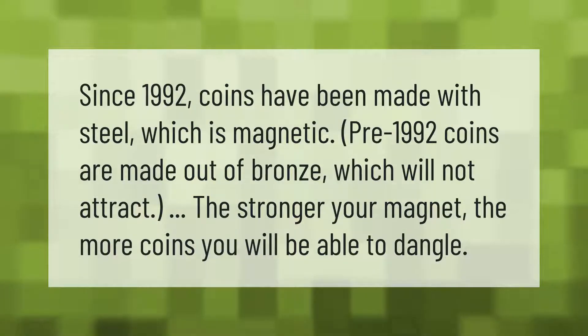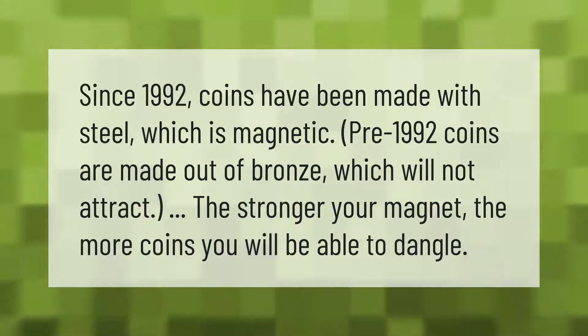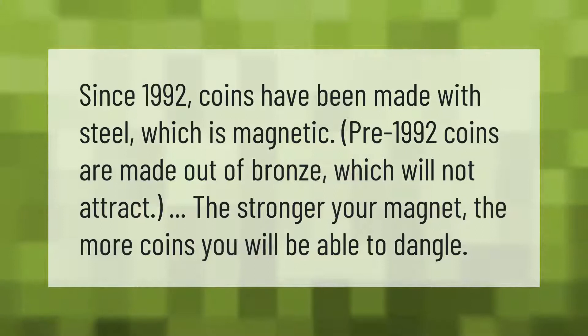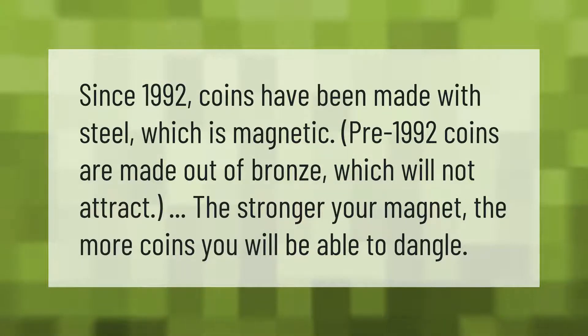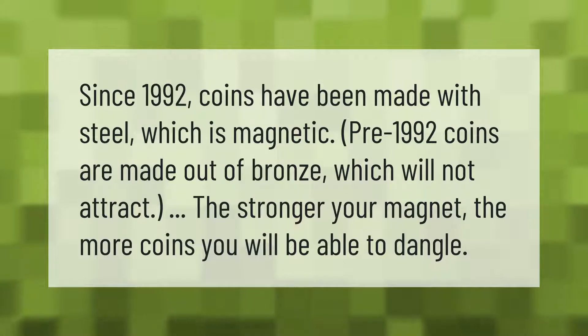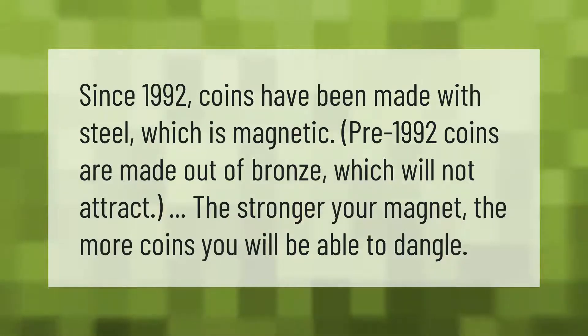Since 1992, coins have been made with steel, which is magnetic. Pre-1992 coins are made out of bronze, which will not attract. The stronger your magnet, the more coins you will be able to dangle.